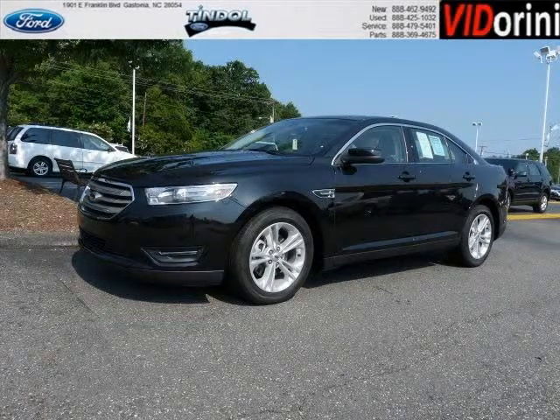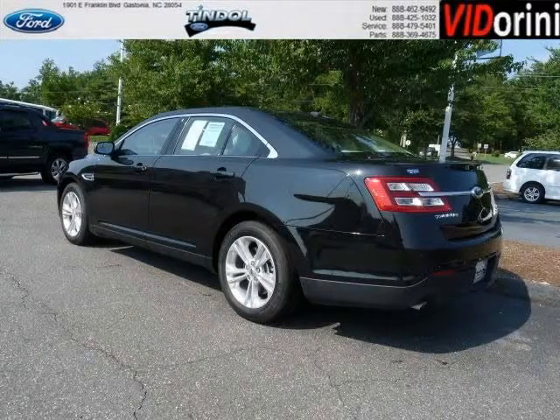Do you want to stretch your purchasing power? Take a look at this outstanding 2013 Ford Taurus. This Taurus would look so much better with you behind the wheel instead of sitting on our lot.